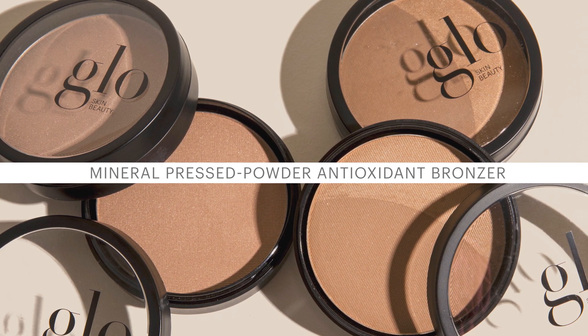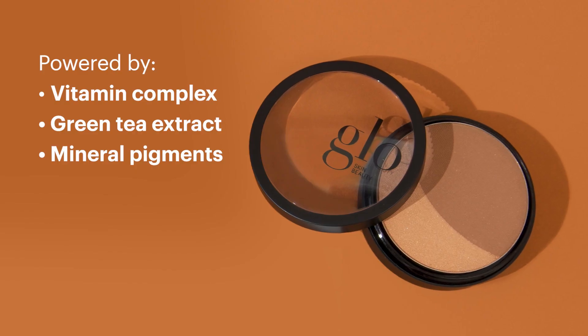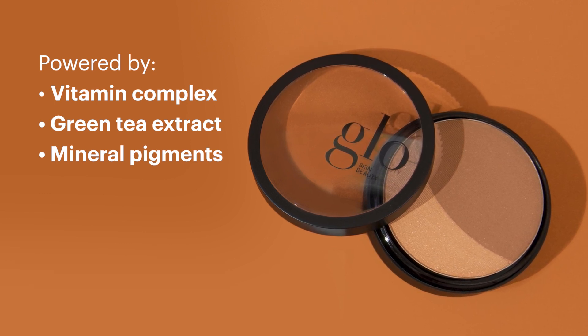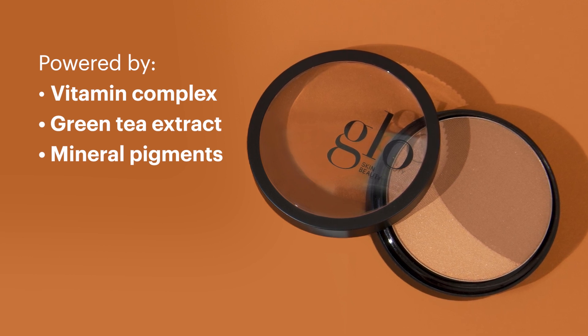With a swirl of shimmer, allowing you to easily customize your glow. Powered by a vitamin complex infused with antioxidants, including green tea extract to protect and soothe the complexion, finely milled mineral pigments impart that seamless sun-drenched bronze effect.